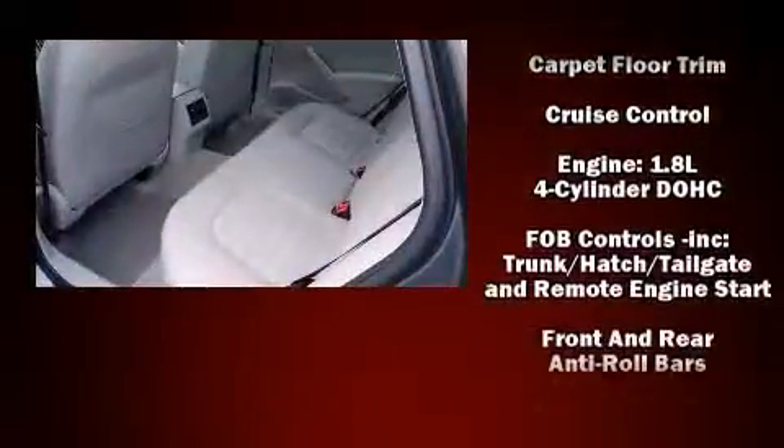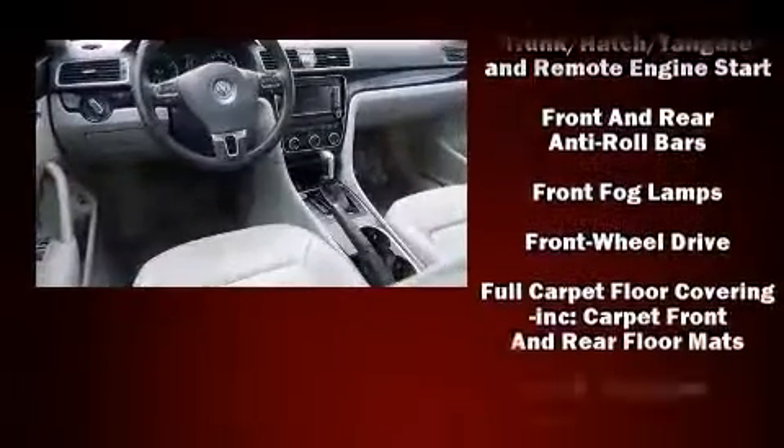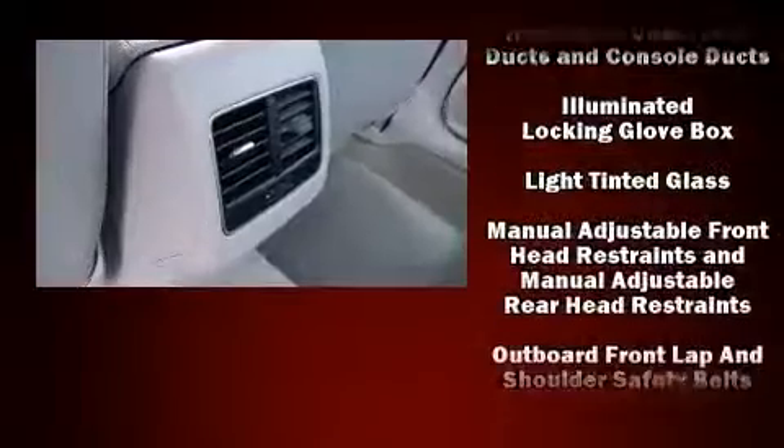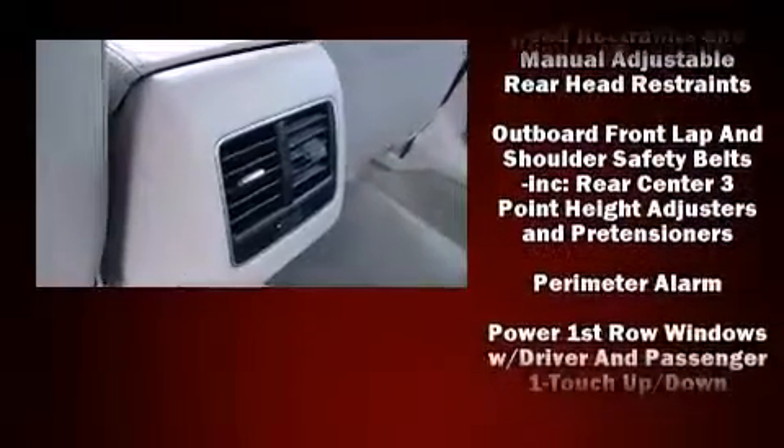Volkswagen ensures the safety and security of its passengers with equipment such as head curtain airbags, an emergency communication system, and four-wheel disc brakes with ABS.